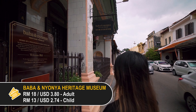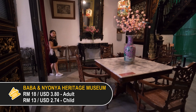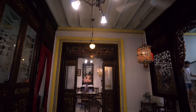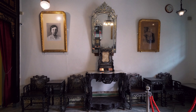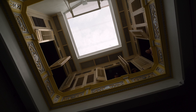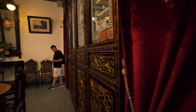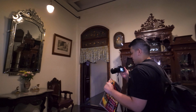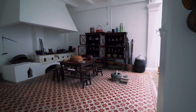The Baba and Nyonya Heritage Museum is one of the best places to learn about the lifestyle and culture of the Peranakan community here. This is an actual home of a prominent Peranakan family since the late 19th century, and the museum is currently managed by the descendants of the family. Inside are multiple rooms all decorated with antiques. There's also a booklet that will guide you through each room, giving you a bit of history and context. We did a simple walkthrough and let ourselves be taken back in time.